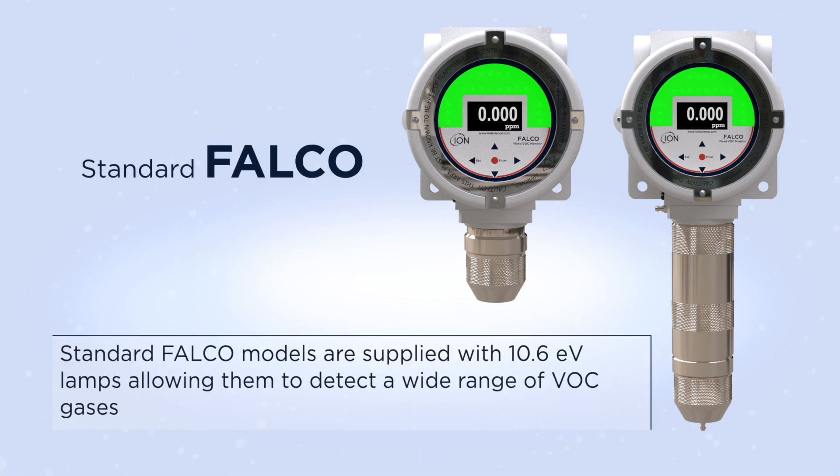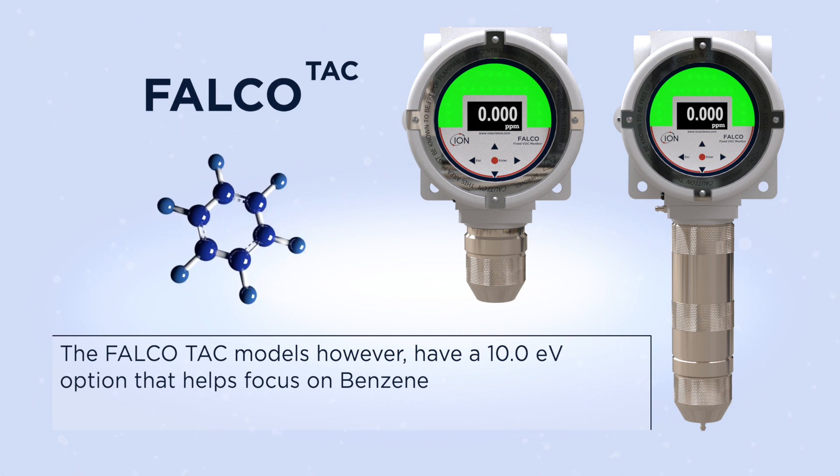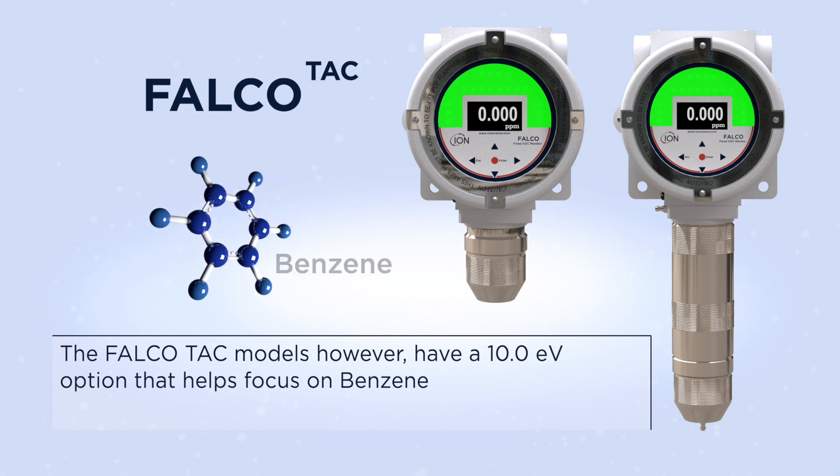Standard Falco models are supplied with 10.6 eV lamps, allowing them to detect a wide range of VOC gases. The Falco TAC models however have a 10 eV option that helps focus on benzene.